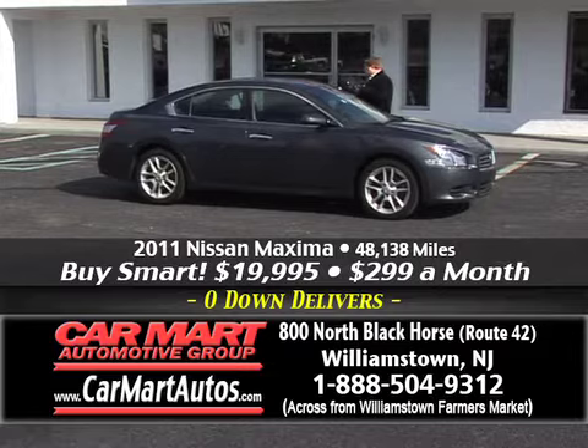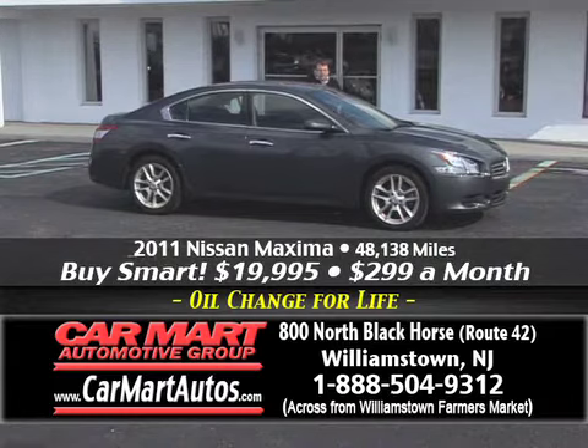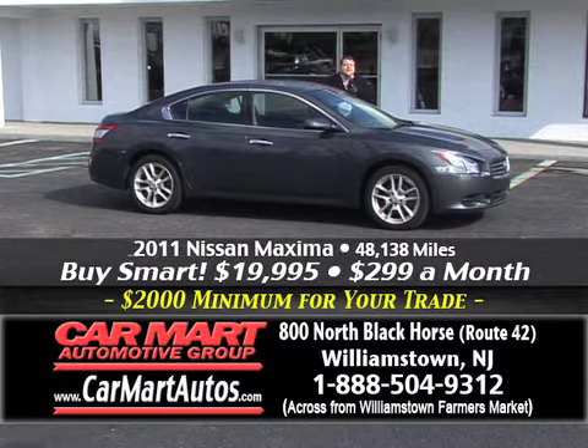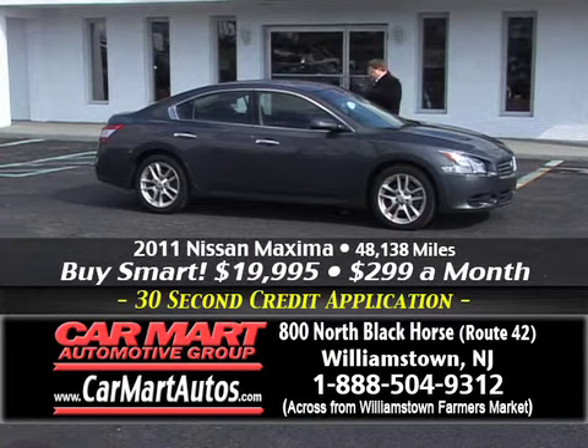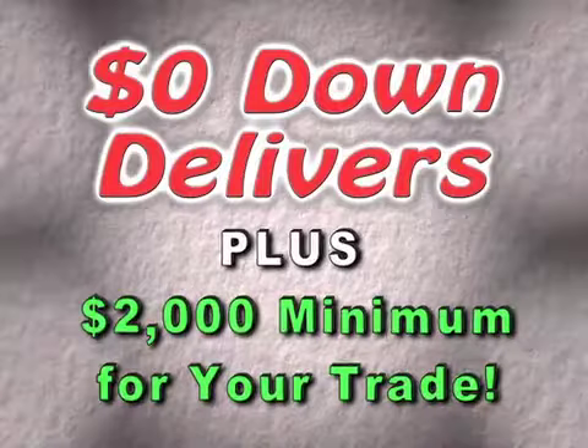Here's another example — a 2011 Nissan Maxima. These are loaded-up models, not stripped vehicles. It's got alloy wheels, newer tires, two-tone cloth interior, power moonroof, woodgrain trim, steering wheel controls, and the list goes on. CarFax certified — every vehicle here at Car Mart is CarFax certified. Just 48,000 miles and you buy it for $299 a month. You drive home in a beautiful 2011 Nissan Maxima with four-wheel disc brakes and dual exhaust.